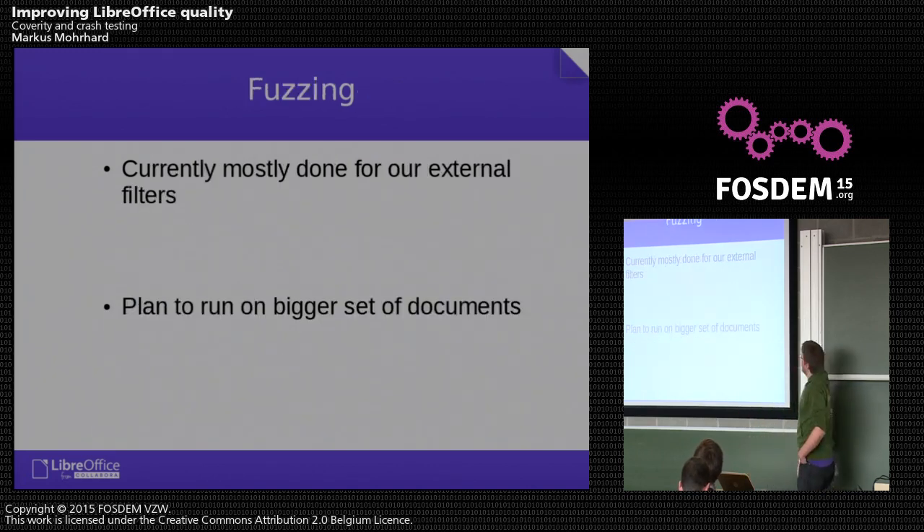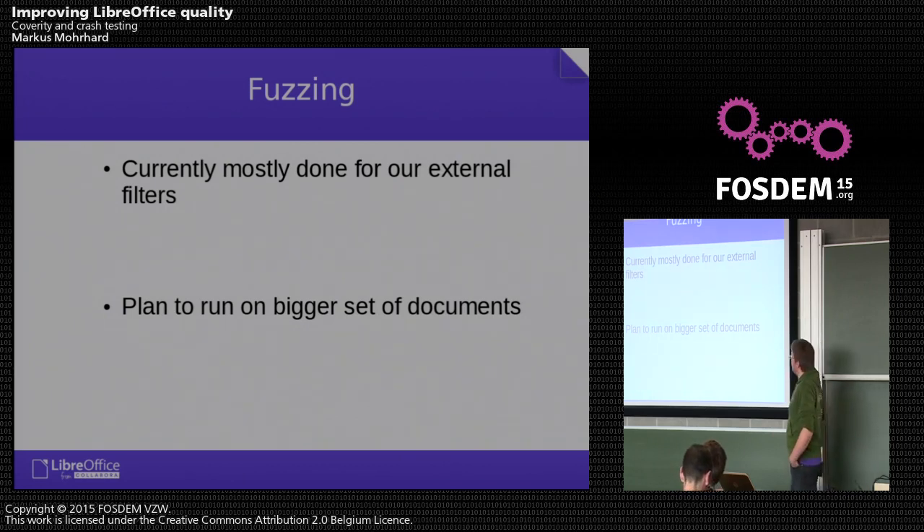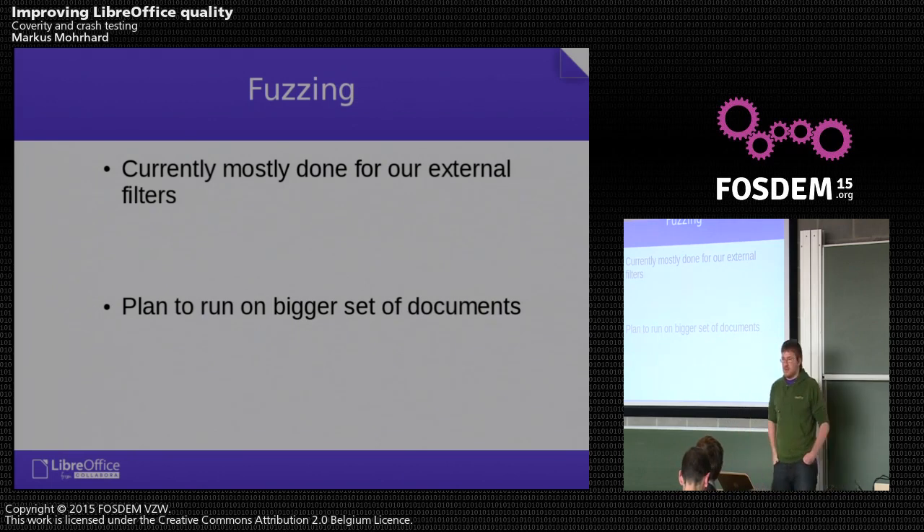We have also started with fuzzing, which is done mostly for external filters. The Document Liberation Project uses it quite a lot, and LibreOffice uses those filters for some formats. The plan is to run fuzzing together with our crash testing and address sanitizer, and maybe memory sanitizer.